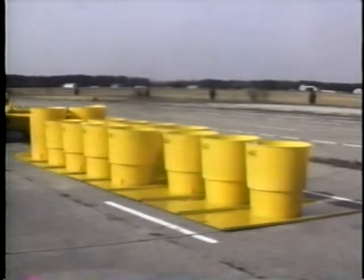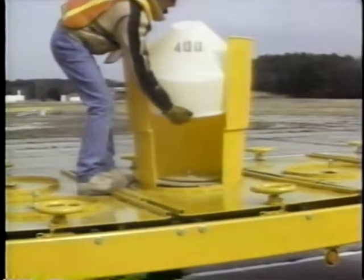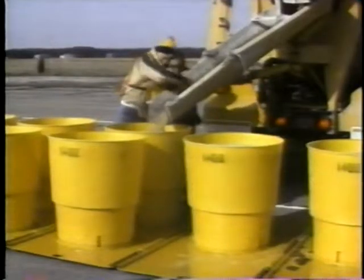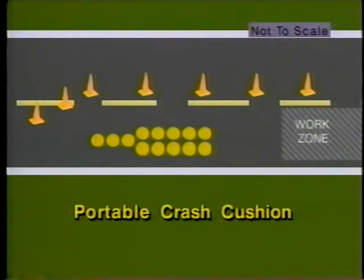Crash cushions are very effective safety devices. Until now, however, they were suited only for permanent installations. The portable crash cushion consists of 13 sand barrels mounted on a tilt bed. The cushion is easily deployed and retrieved in an area upstream from workers by just one operator.